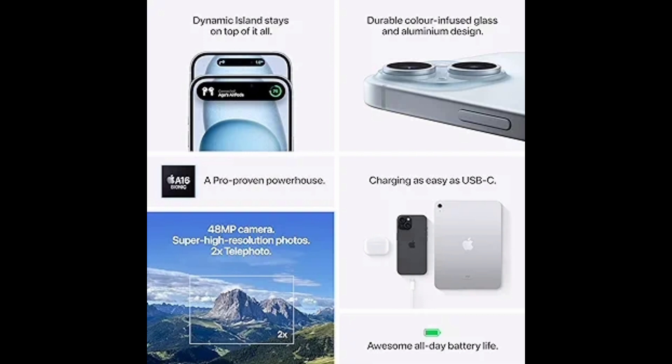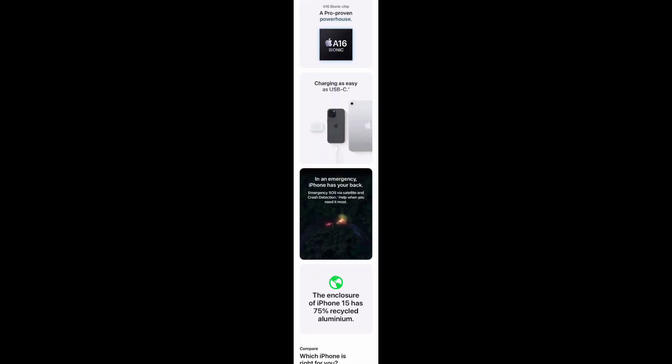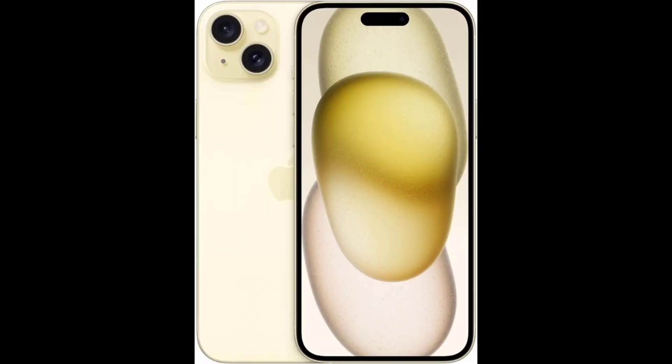In storage, you will have options of 128GB, 256GB, and 512GB storage. With the camera, you will have a dual rear camera setup, which includes a 48MP main camera and a 12MP camera, with 2x optical zoom in and out and digital zoom up to 10x.